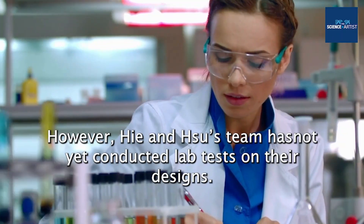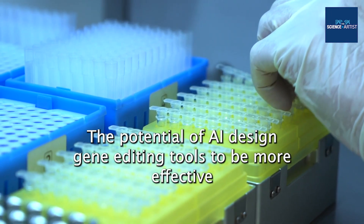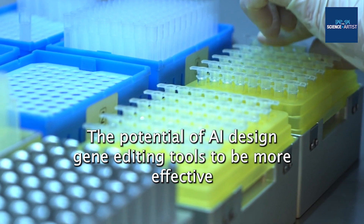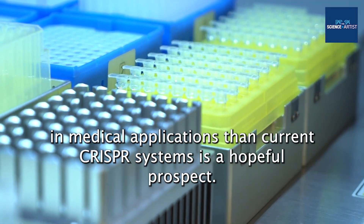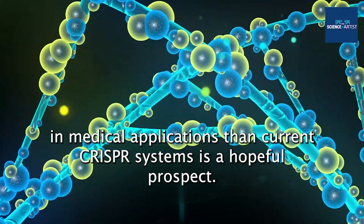However, High and Hsu's team has not yet conducted lab tests on their designs. The potential of AI-designed gene editing tools to be more effective in medical applications than current CRISPR systems is a hopeful prospect.